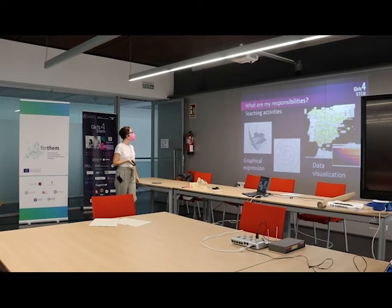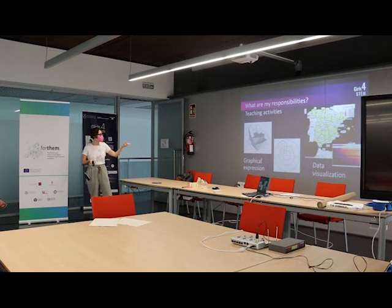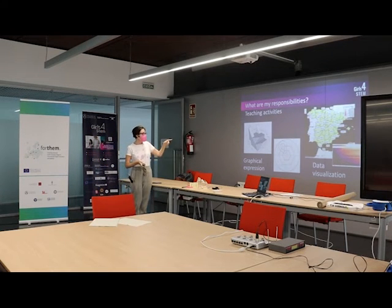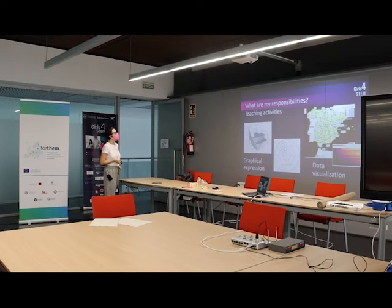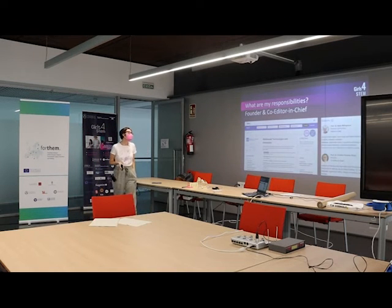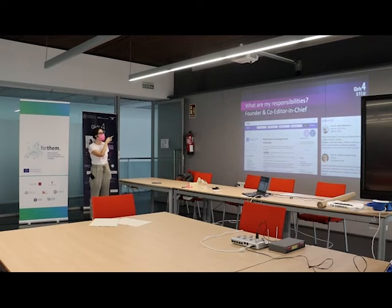My teaching covers two subjects: graphical expression, where I work with students on AutoCAD and SketchUp for two- and three-dimensional representation of objects; and data visualization, where I work with georeferenced data — data that has geographical information — how to represent it on a map, what a map is, and what the best representation is according to the purpose.